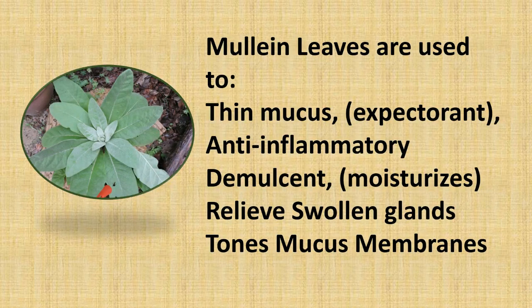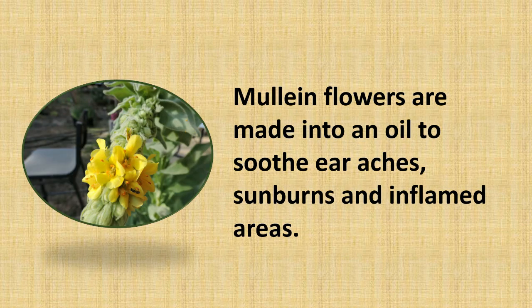Mullein leaves are used to thin mucus in the lungs — that's an expectorant. They're anti-inflammatory, they're a demulcent, they moisturize, they relieve swollen glands, and tone the mucus membranes. The mullein flowers are made into an oil to soothe earaches, sunburns, and inflamed areas.